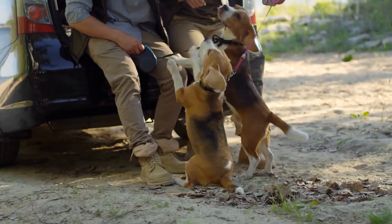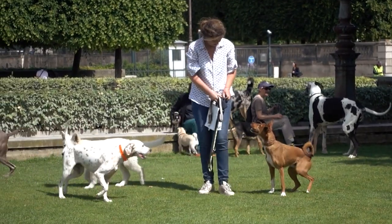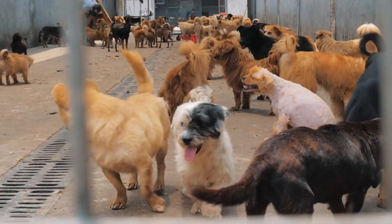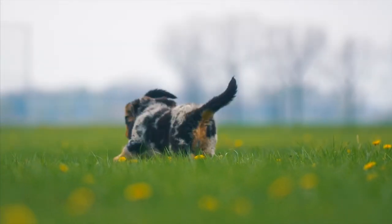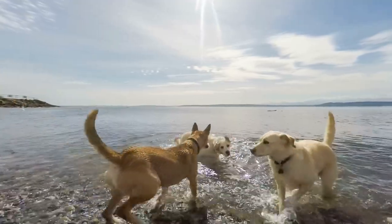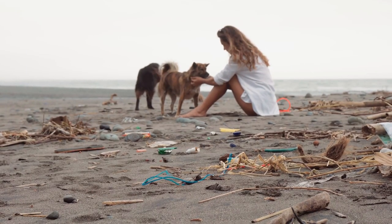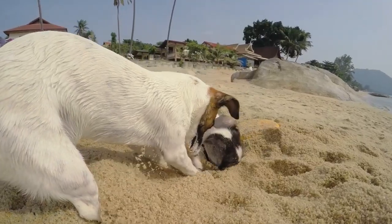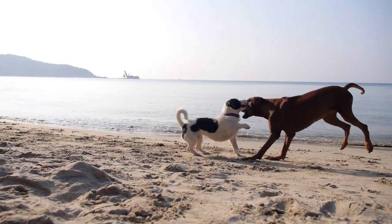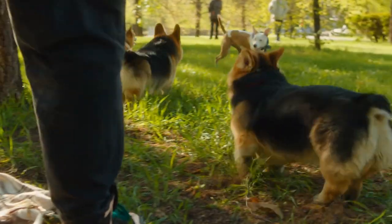After you've had them walking together, the next big leap is letting them hang out without the leashes — but only if you're feeling good about their vibe together. Head back to a safe, enclosed spot where they can roam free but still be under your watchful eye. Let those leashes go, but keep a close watch. Make sure the coast is clear of any toys, snacks, or anything else they might squabble over, and keep an eagle eye on them for any signs of trouble, especially when things get a bit too exciting. Give them a bit of time to do the doggy introduction thing — sniffing around, getting to know each other's scent — and don't forget to shower them with praise when they're being chill about it.